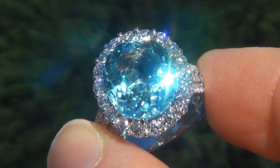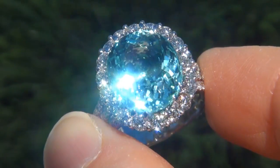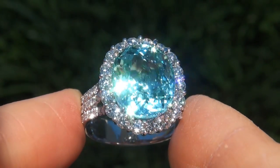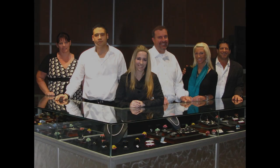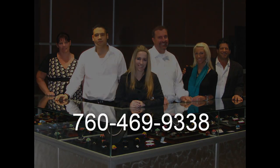Certified Jewelry offers white glove service which includes free sizing and free same-day FedEx shipping. We are so confident that you'll be completely delighted with your purchase that we insist on paying for the return shipping if you choose to send it back. Thanks for watching and happy shopping. We'll see you next time.